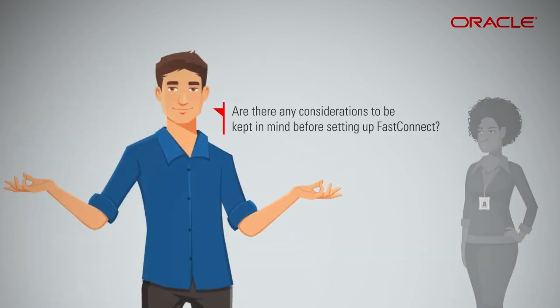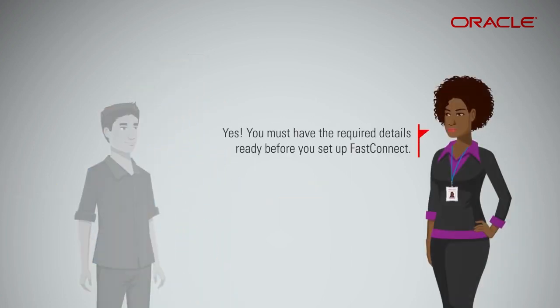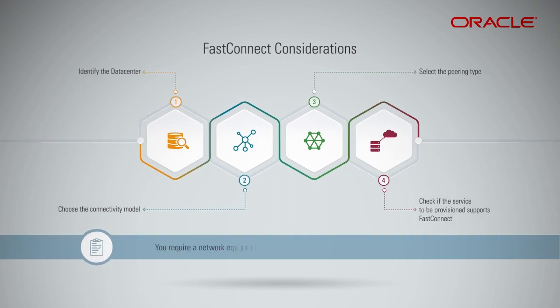Are there any considerations to be kept in mind before setting up FastConnect? Yes, you must have the required details ready before you set up FastConnect. First, you need to identify which data center your resources are deployed in. Based on the identification, choose the connectivity model that suits your data center — the preferred connectivity model is via FastConnect connectivity partner. Then select the peering type. Finally, check if the service to be provisioned supports FastConnect. Regardless of the connectivity model, you have to exchange the router with the Oracle connectivity partner, so you require network equipment that supports Layer 3 routing using BGP.